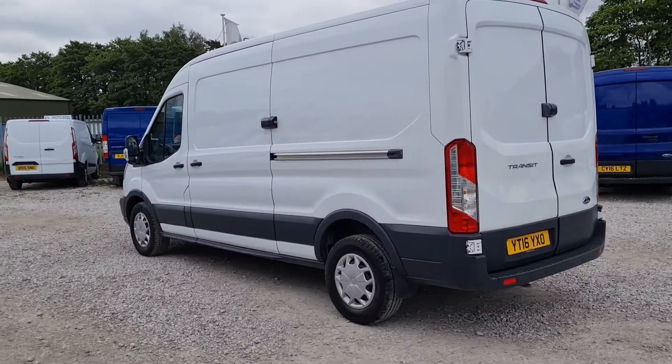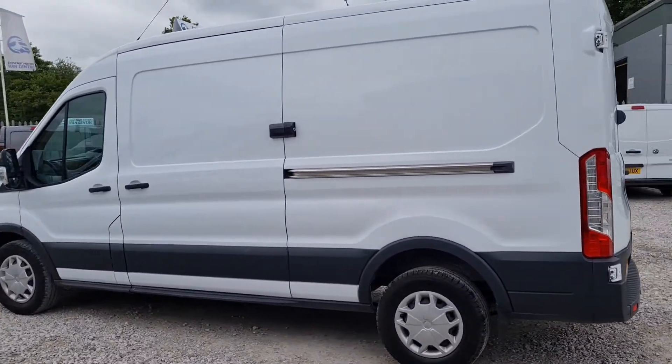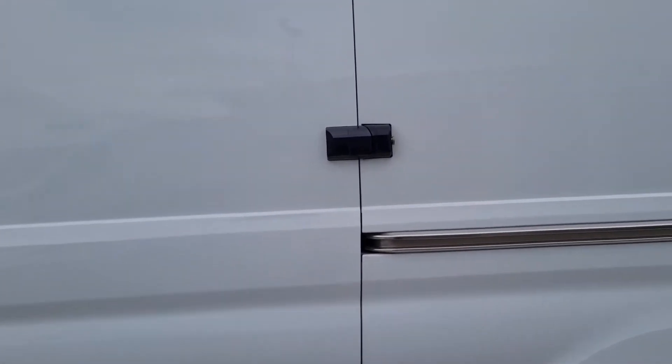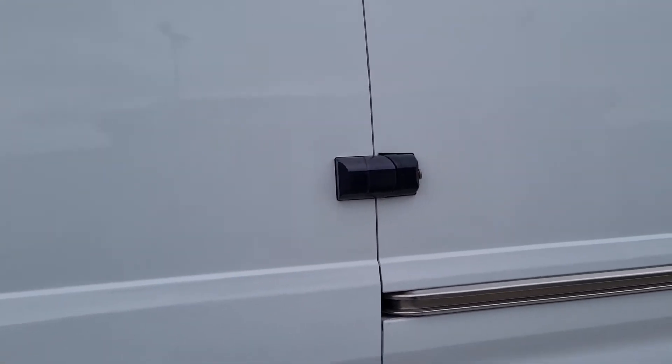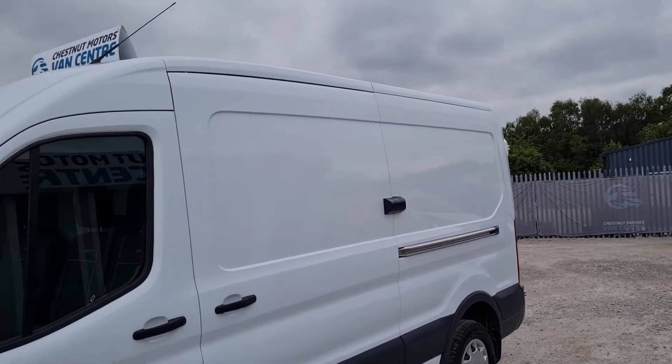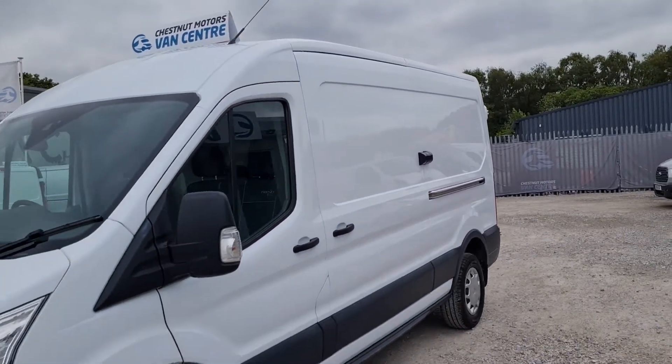It had a full service from ourselves as well. There's a single side loading door, again with the security lock — they have proper locks on these. Anyone sees them, they'll just keep walking past; you're going to struggle to get in it. Full service history.